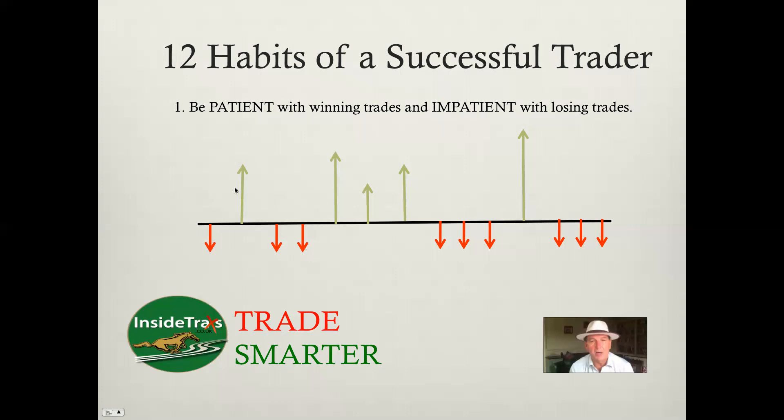As you can see in this chart, we're showing five profits which are outweighing the nine losses. So you can actually make more losses and your success rate can be less than 50 percent and you can still make money. So that's the first one.